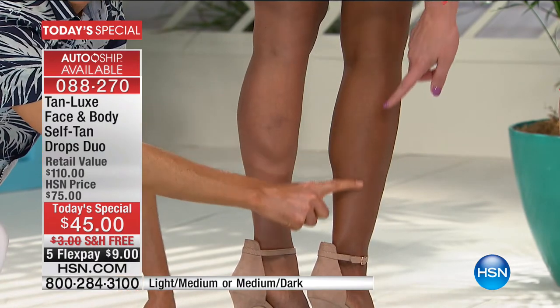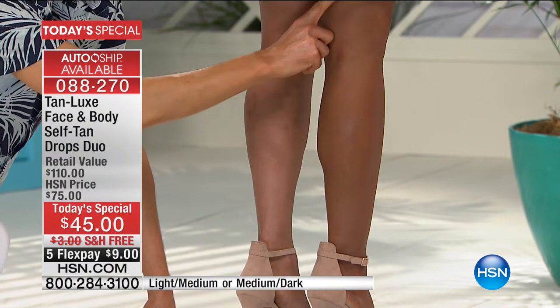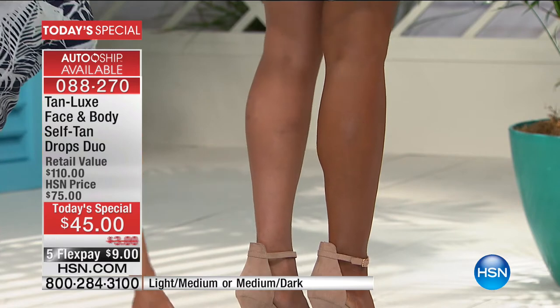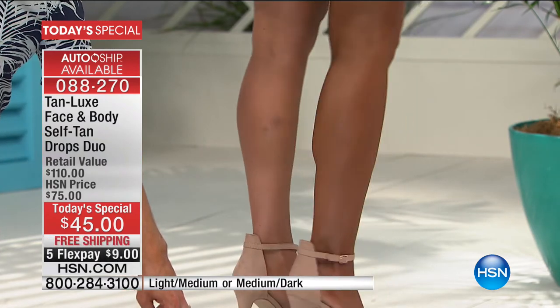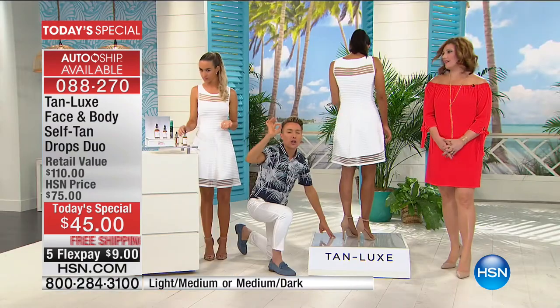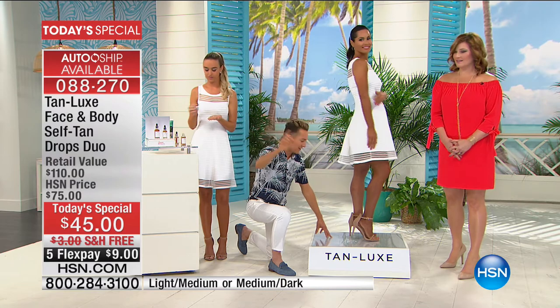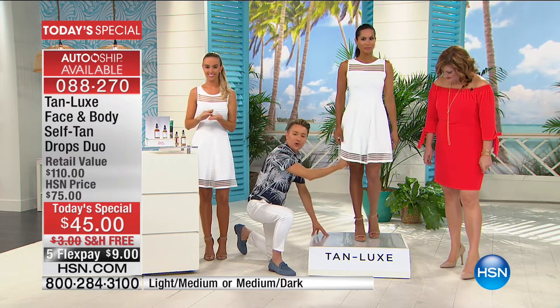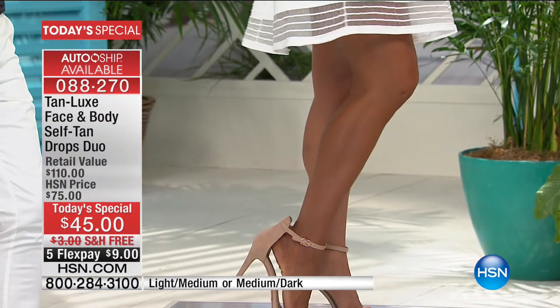Look at this leg. Can you believe this tan-s-for-mation? This is not just self-tan — this is a skin perfecter, it's an illuminator, it's a hydrator, it's a treatment. Your skin is going to look more toned, more defined. And the body formula has my firming complex.